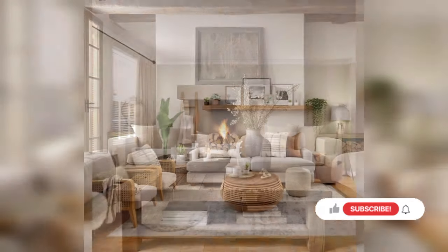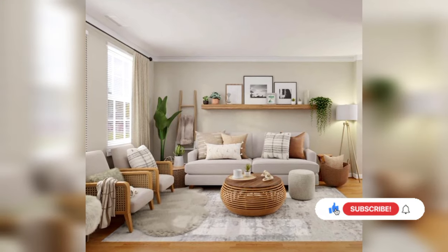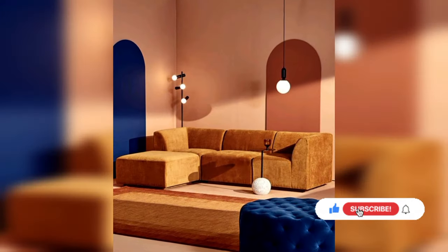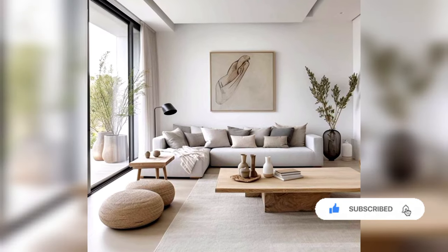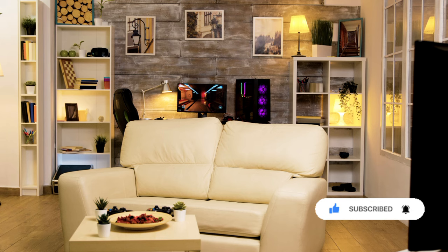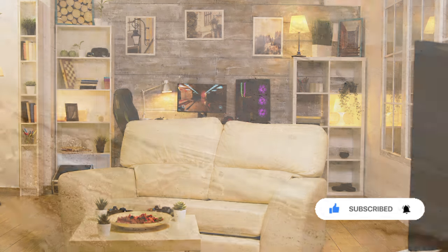Thanks for watching. If you enjoyed this video, be sure to give it a thumbs up, share, and subscribe to our channel for more content like this. And don't forget to hit the bell icon so you never miss an upload. See you next time. Bye.